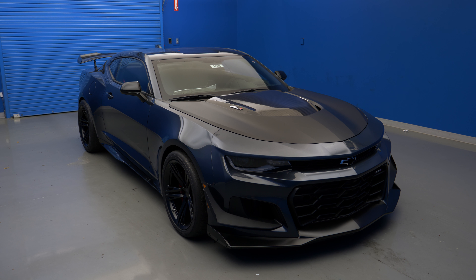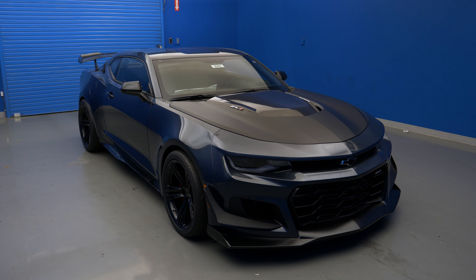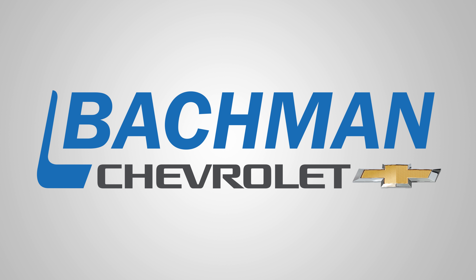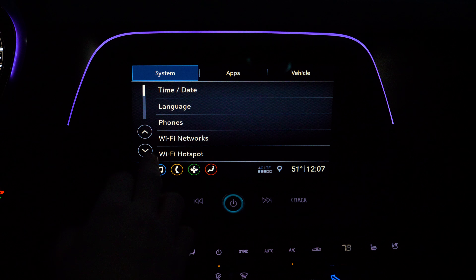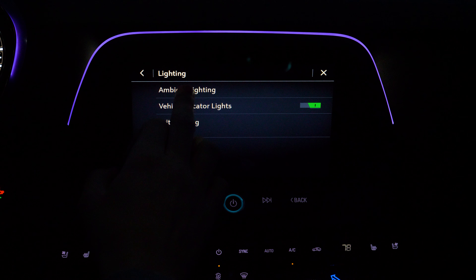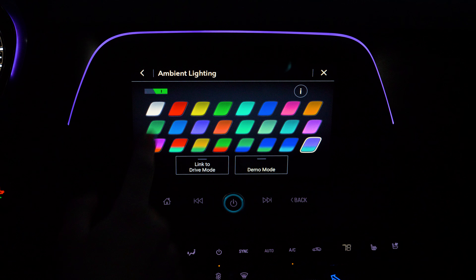In this video, we'll be taking a look at the updated ambient lighting system inside the 2019 Chevy Camaro. This interior spectrum lighting system is not that much different than the system that's been available for years inside the Camaro, but it received a nice interface upgrade.